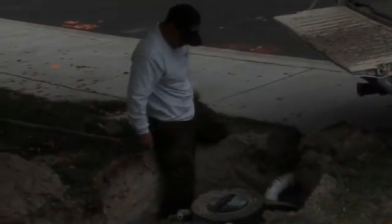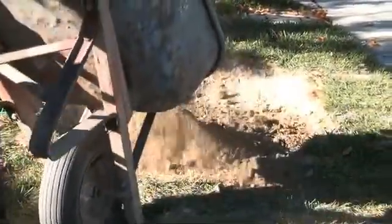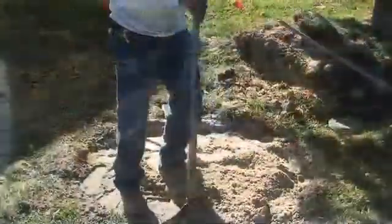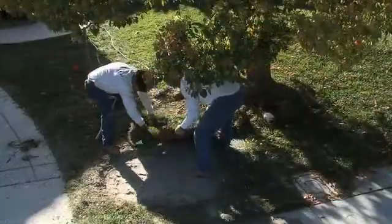Yard sprinklers generate runoff during every watering process, causing valuable water to be wasted. A typical residential irrigation system can produce upwards of 250 to 500 gallons of runoff per cycle. Reducing your irrigation cycle can result in insufficient watering and damage to your landscaping. The RESSI collects sprinkler and rain runoff in its patented holding tanks concealed underground.